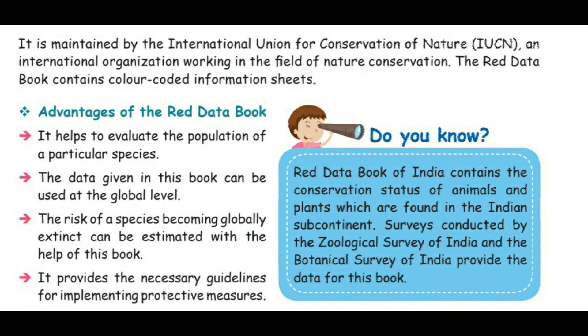The Red Data Book of India contains the conservation status of animals and plants found in the Indian subcontinent. Surveys conducted by the Zoological Survey of India and the Botanical Survey of India provide the data for this book. Thank you, students.